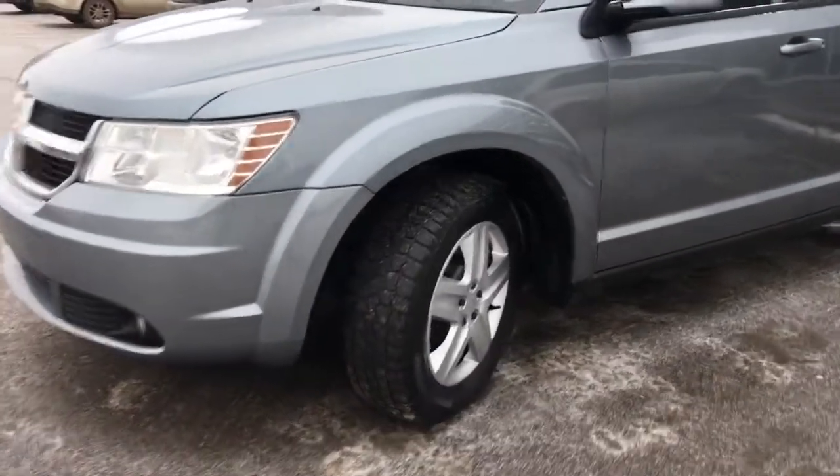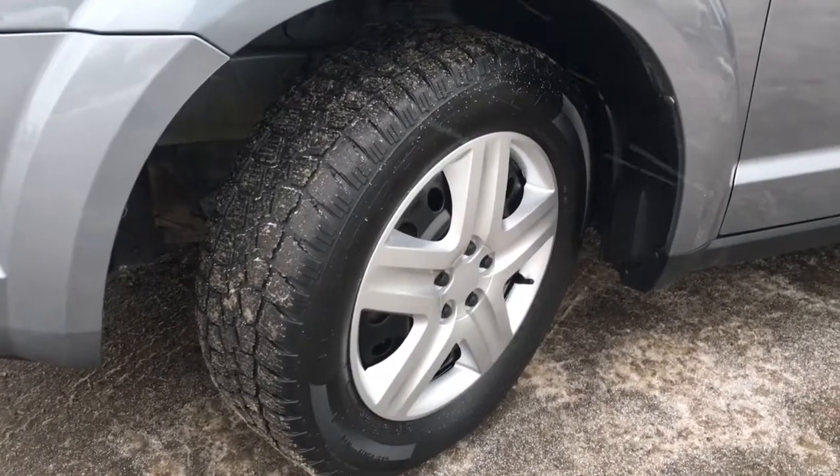Lots of tread left in these tires. They are winter tires mounted on top of a factory 17-inch rim.